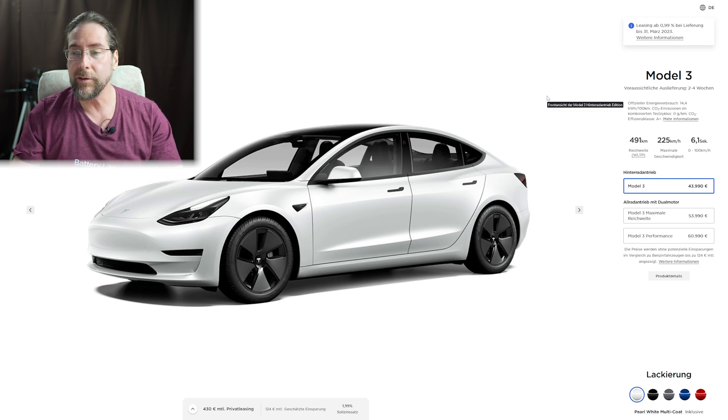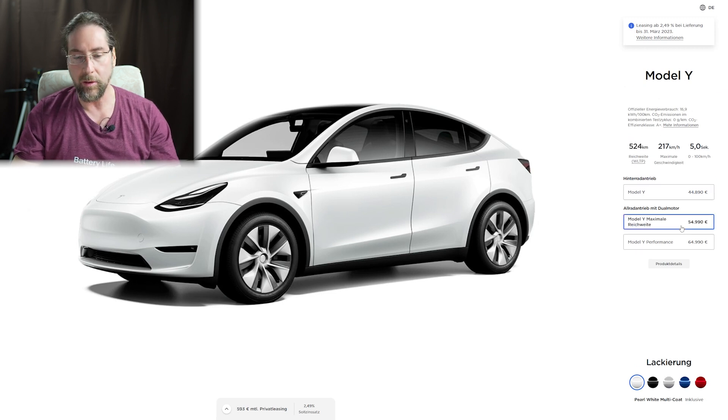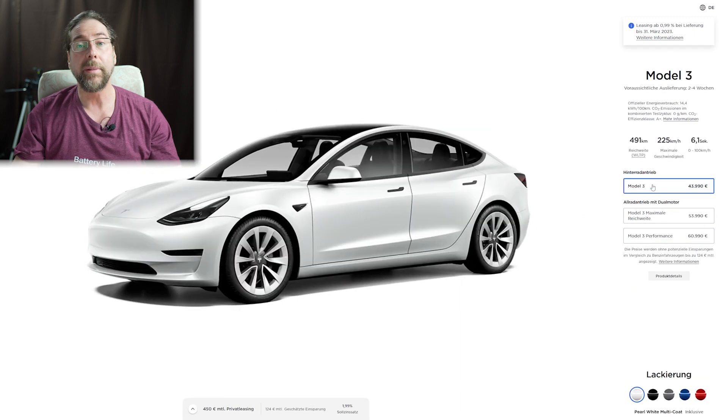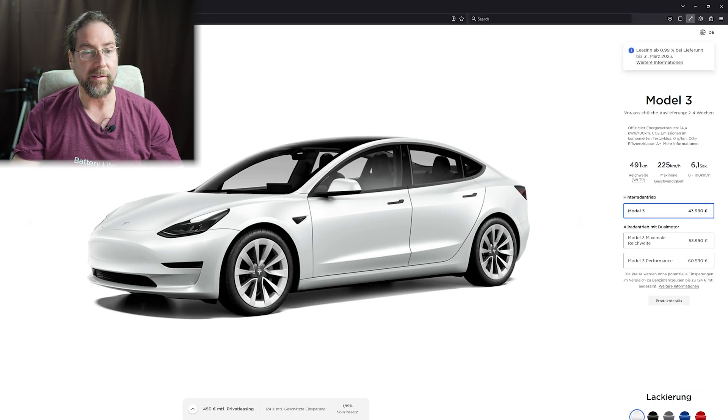The deal is different depending on the version. The Model Y has a 2.49% interest rate on leasing, and this applies to all Model Y variants. The Model 3 standard range has 1.99%, but the long range and performance versions have an incredible 0.99% interest rate.